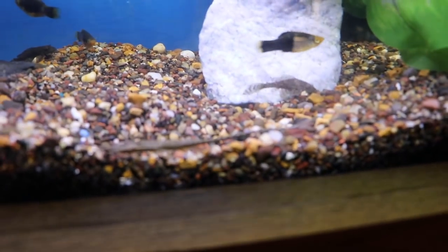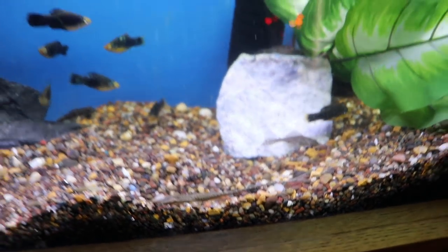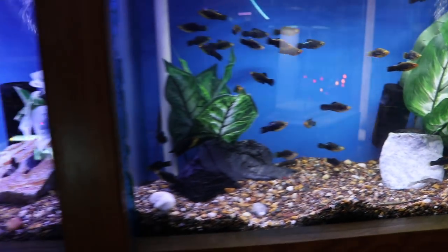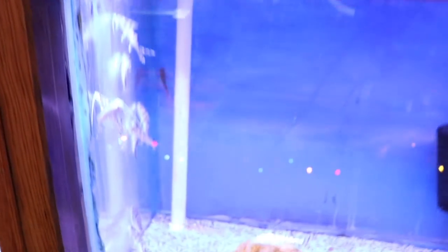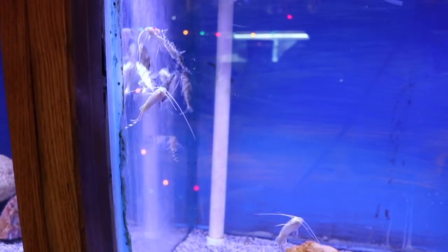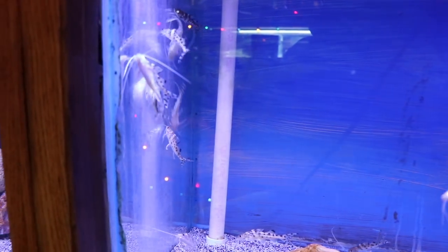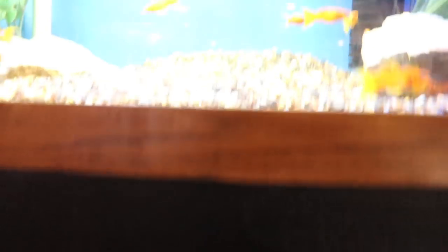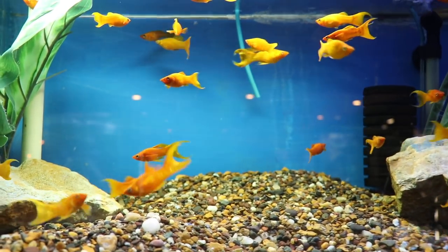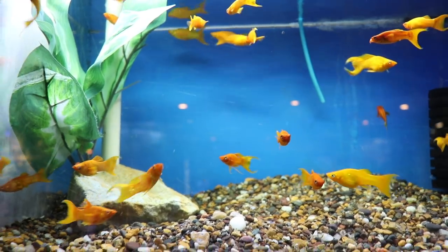Here again we've got some nice looking platys, and down at the bottom that is a farlowella cat — those are pretty cool, tend to be very peaceful, kind of blend in. It's fun just to see where they're at in the tank sometimes. There are actually three rows of tanks here. Here's some Pictus cats — these guys are pretty crazy, very active, they can get somewhat large, and they like to be in a decent sized group, so the more you get the happier they're going to be. Moving on up, nice looking lyre tail sort of mollies going on here.